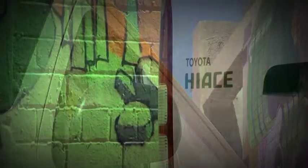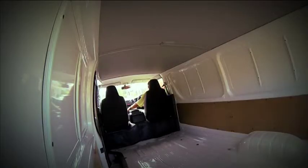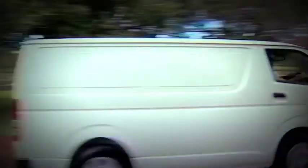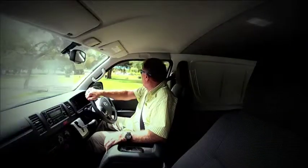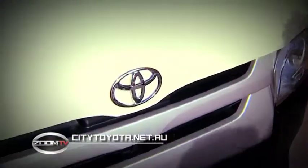Over the last few minutes you have seen the advantages of owning a HiAce van. So if this is what you're looking for in a van, call into City Toyota in Perth and take one for a test drive. More info can be found at citytoyota.net.au.